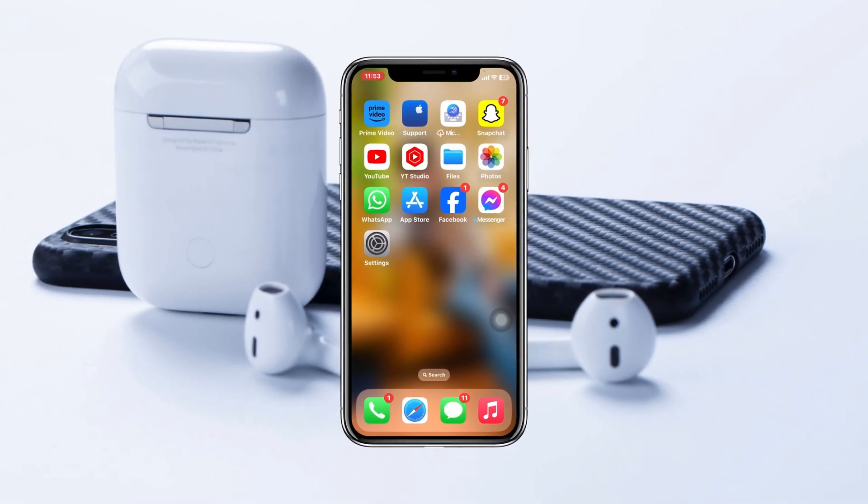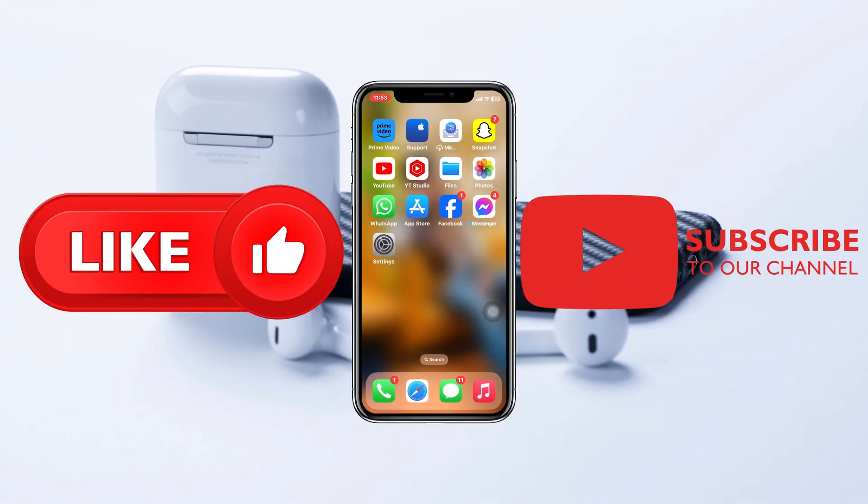Once you get back, hopefully your Messenger problem will be solved. If you found this helpful, drop a like and subscribe to this channel. I'll see you guys in the next video — thank you very much for watching.